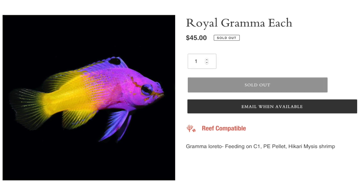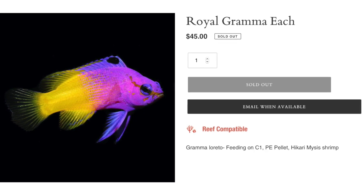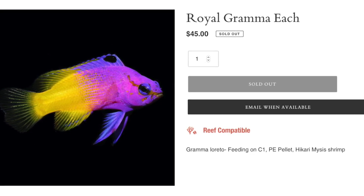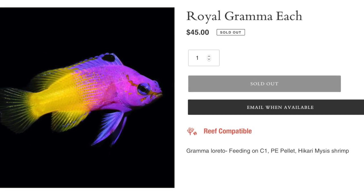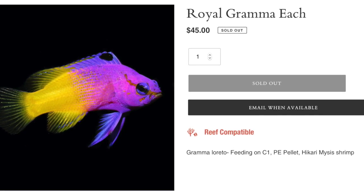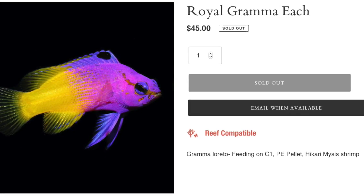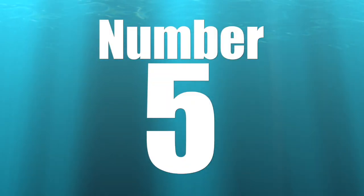Coming in at number six is the royal gramma. This guy is easy to care for, has a peaceful temperament, carnivore-based diet, is considered reef safe, can grow upwards of three inches, and requires a minimum tank size of 30 gallons. What I absolutely love about this guy is it is absolutely stunning, but not only that — it is incredibly easy to keep. That's what makes it a great fish for a beginner. If you're still in that information collection stage and looking for a visually stunning fish that's easy to keep, I definitely recommend the royal gramma.